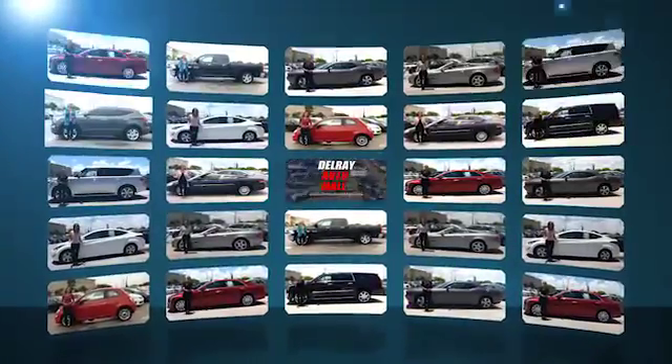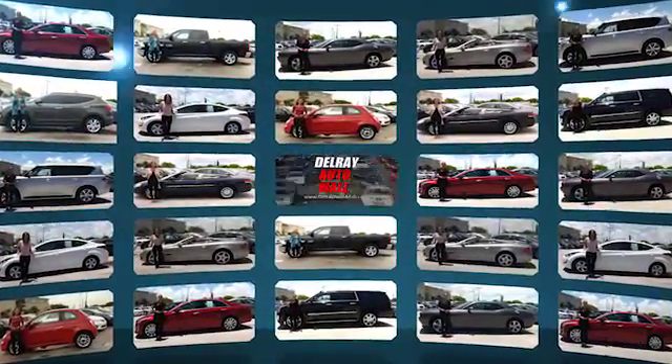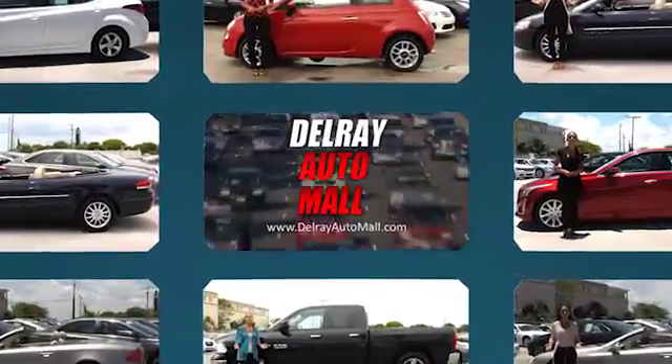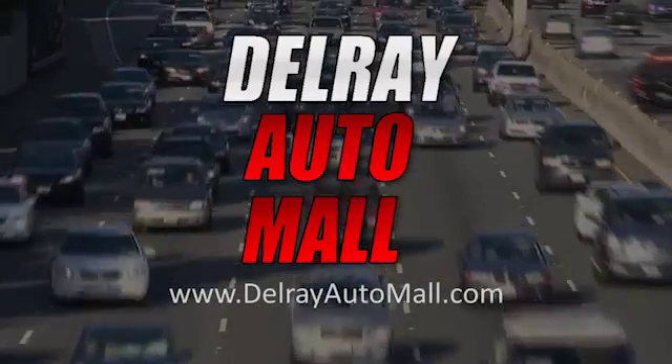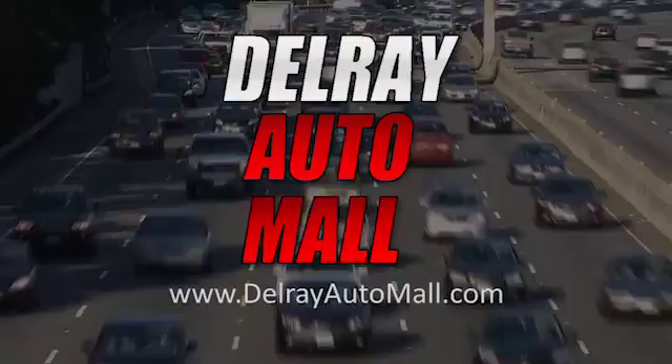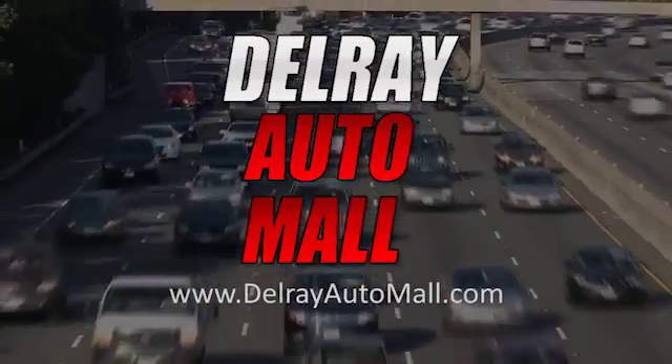Welcome to Delray Auto Mall at 2612 North Federal Highway in Delray Beach. We've got a great selection and the best prices. And if you've got credit issues, no problem. We have the solution because everyone drives today at Delray Auto Mall. Now, get ready to check out our great selection of vehicles here on the lot.